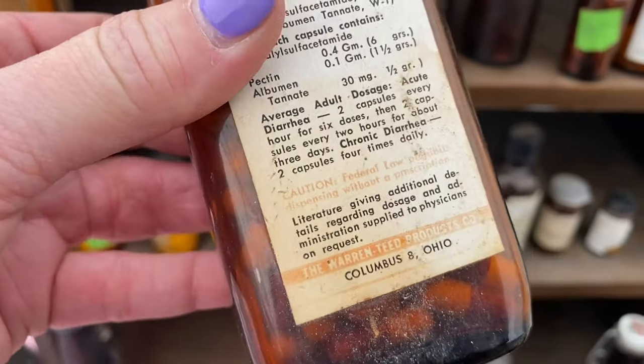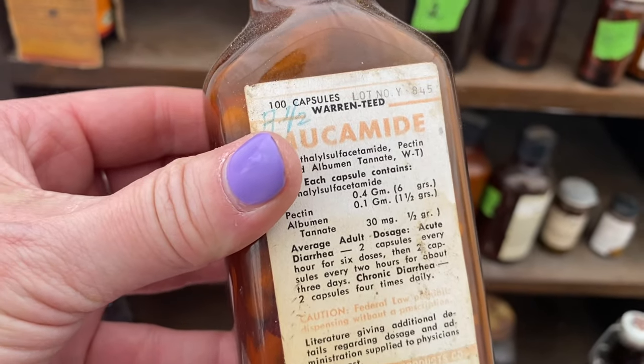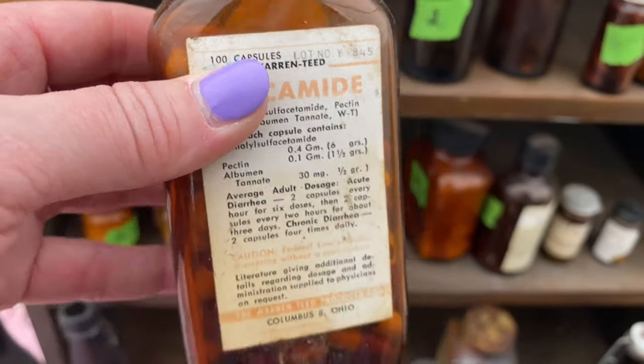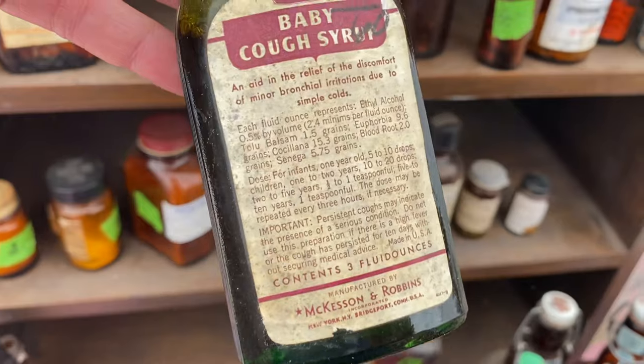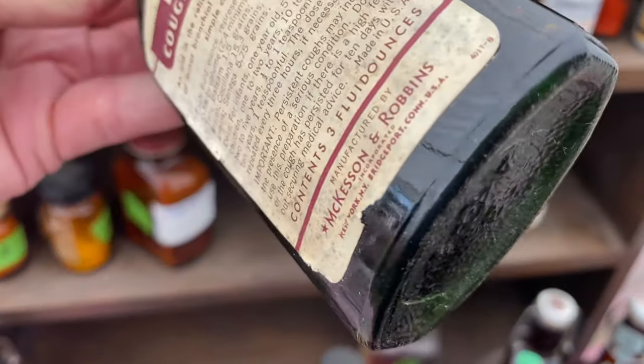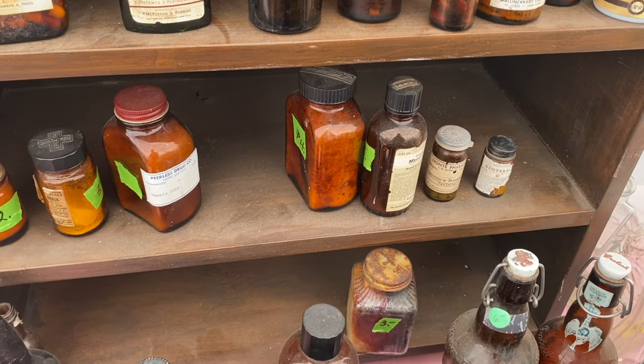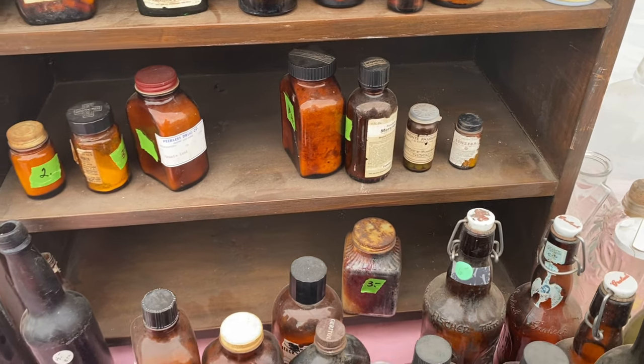This still has pills in it! I know what that's for. Oh, for a cure for diarrhea — nice. And some baby cough syrup — I probably wouldn't give that to the baby. Yeah, not a good idea.